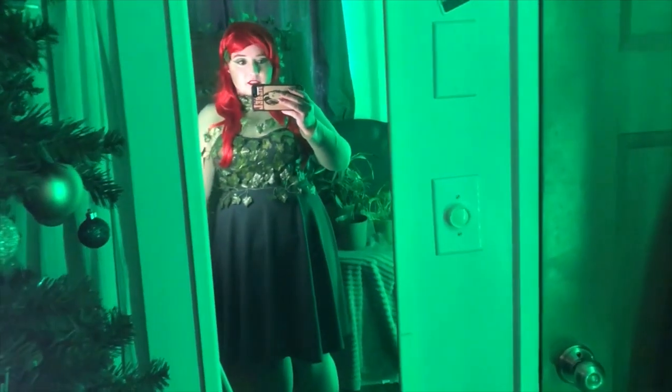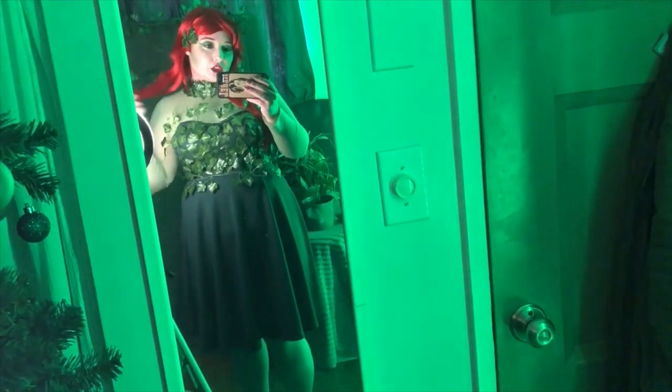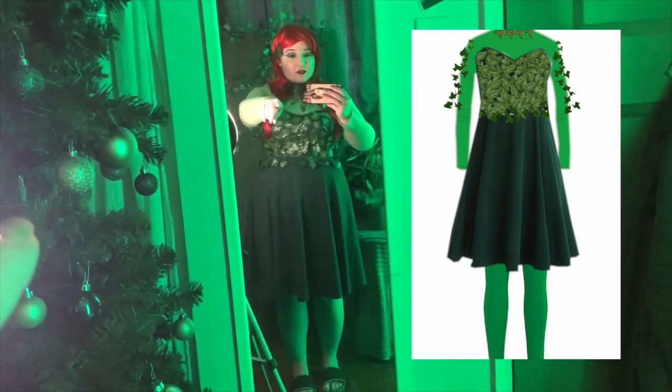I will show you guys the edit of what I wanted my first Ivy look to look like and what it turned out as — it is pretty close. I'm sure I will do a variety of different Ivies in the future because I love the character. This is my first Ivy look, and yes, my Christmas tree is still up in my office. I think I am done with Ivy for the day — I hope you guys enjoy my version of Miss Pamela.